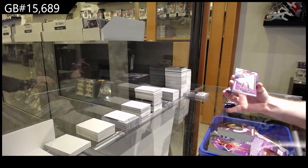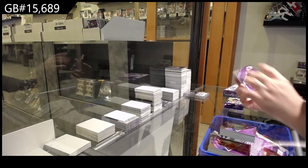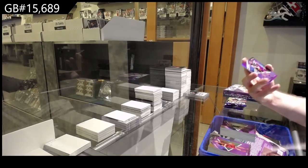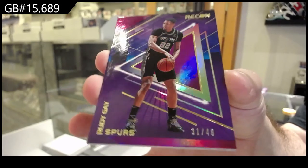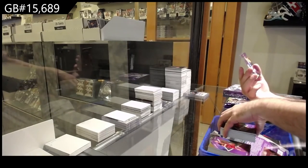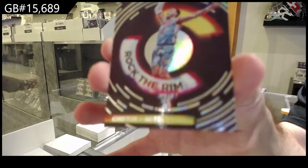Rookie of Kerry Jr. for the Hornets, Paul Gusevski for the Thunder, rookie Perry for the Nets, rookie number 249 for the Spurs — Rudy Gay out of 49 — and we've got a Rock the Rim for the Brooklyn Nets of Blake Griffin.